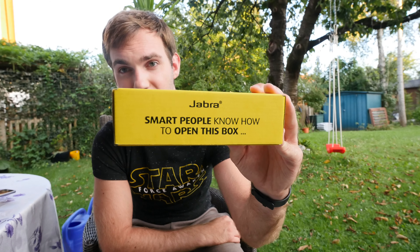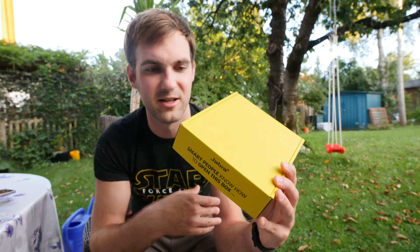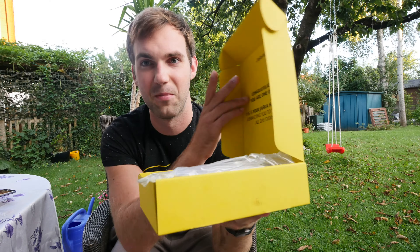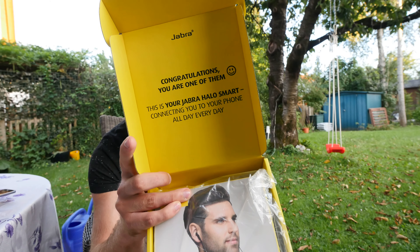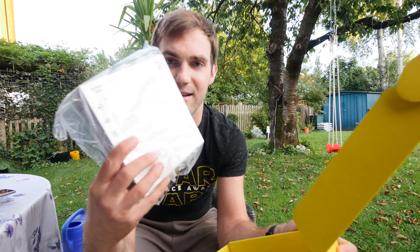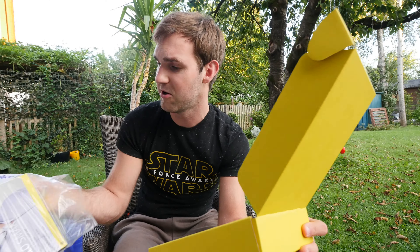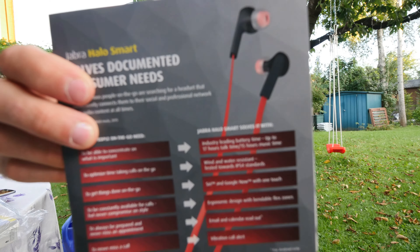In this unboxing and review video — as you can see, you have to be smart to open this box! It's actually just a standard flip-up box, but they congratulate us for being smart, so thank you very much Jabra for making this task so easy. Let's just take the headset out of the box and show you guys first why the Halo Smart is so great.